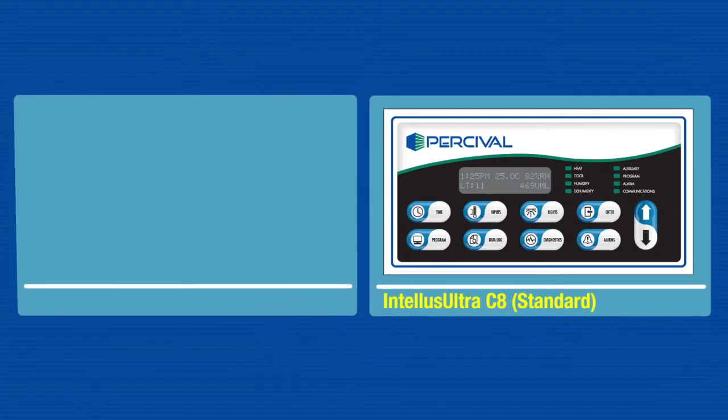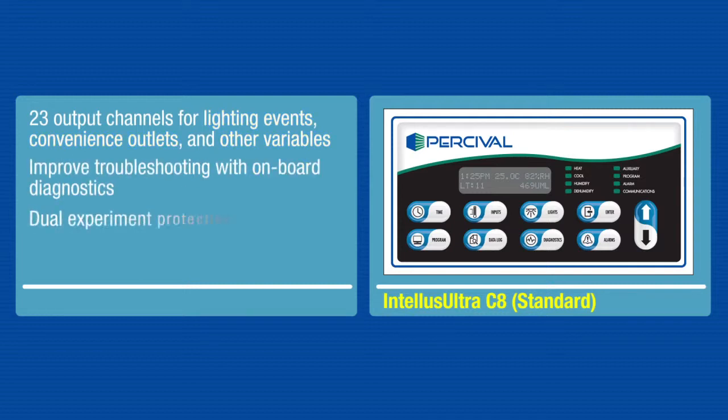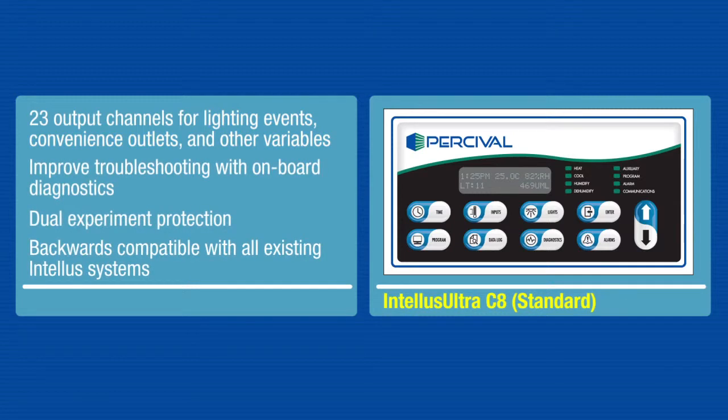Intellis Ultra C8 now has 23 output channels to control lighting events, convenience outlets, and other variables. The C8 can be retrofitted with all existing Intellis systems.